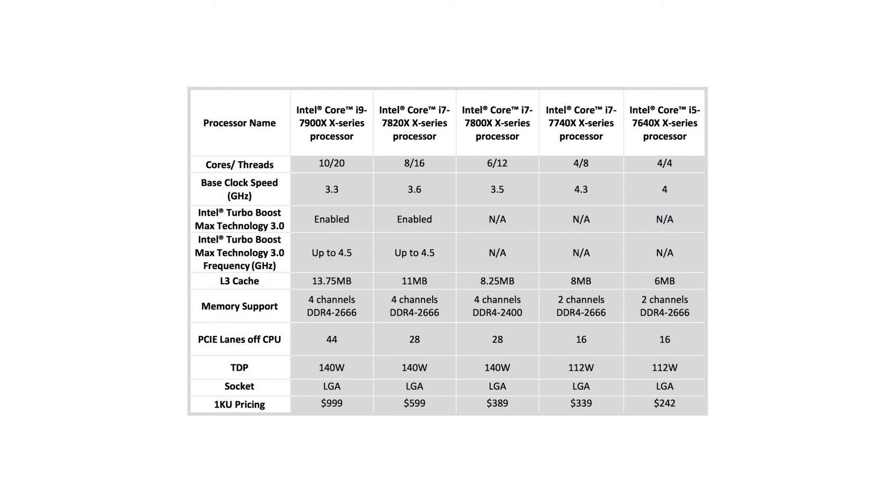In addition to the new high-end Core X family, Intel also had a brief update on the still forthcoming 8th generation line of mainstream Intel chips, rumored to be codenamed Coffee Lake. While early reports from the company promised a 15% improvement over the current 7th generation Kaby Lake line, today Intel announced that it's seeing even greater performance, with improvements up to 30% over Kaby Lake. That said, there's still no update on when we'll start seeing the so-called Coffee Lake chips in actual computers.